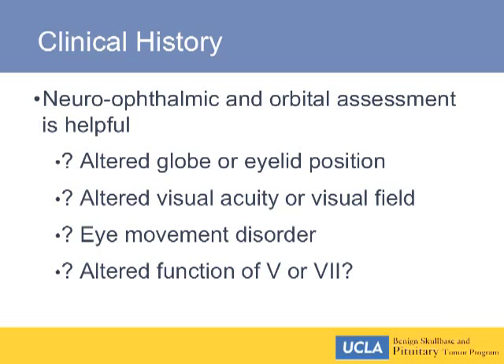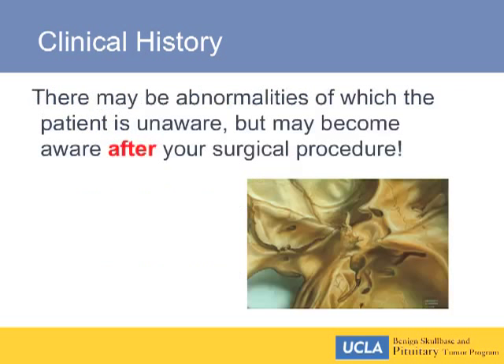In terms of the full assessment, we're looking at altered globe or eyelid position, change in visual acuity or visual field, eye movement disorders, and whether in cavernous sinus lesions there's involvement of the fifth cranial nerve, or in other skull-base lesions a problem with the seventh cranial nerve. Even if the patient is unaware of a visual deficit before surgery, they'll be aware of it afterward even if it's no worse. Documentation is important medically and medicolegally.